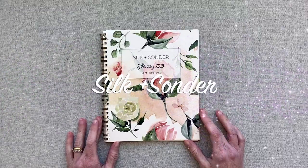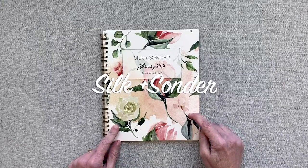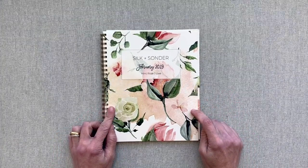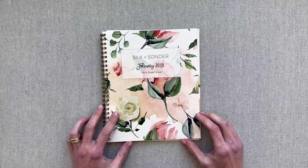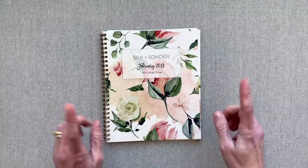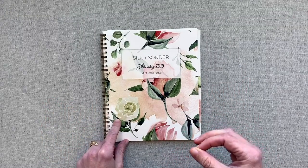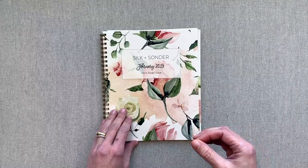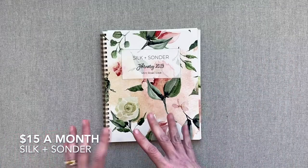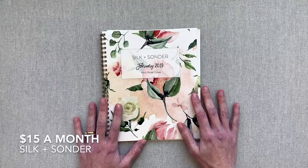Hello and welcome back to Amanda's Favorites. Today we are looking at a new to me planner, which I actually came across on an Instagram ad. It is the Silk and Sonder Planner and it is a planner subscription. You get to subscribe on a monthly basis. It is $15 a month and you can save some money if you want to subscribe for an entire year. Your monthly subscription can be canceled at any time.